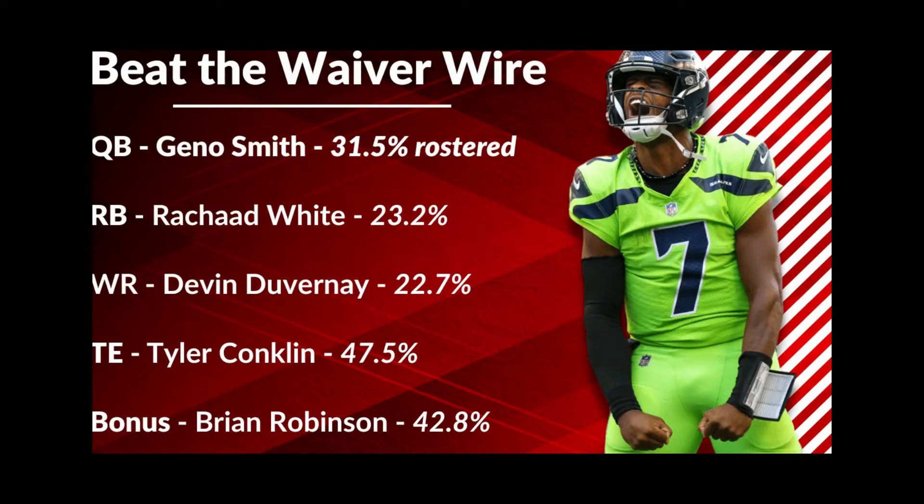At running back: Rashad White. I've talked about him a couple of times now and we're seeing him get more work. He's 23.2% rostered right now — that's too low. He had a season-high 38 snap share in week four. He seemed to be playing one drive for every two of Fournette's drives, but he wasn't coming out on drives — he stayed on the field near the goal line and even scored from the one-yard line last week. He is the type of running back with league-winning potential if Fournette gets injured for any amount of time. That is exactly the type of player you need to be picking up right now and stashing on your bench.